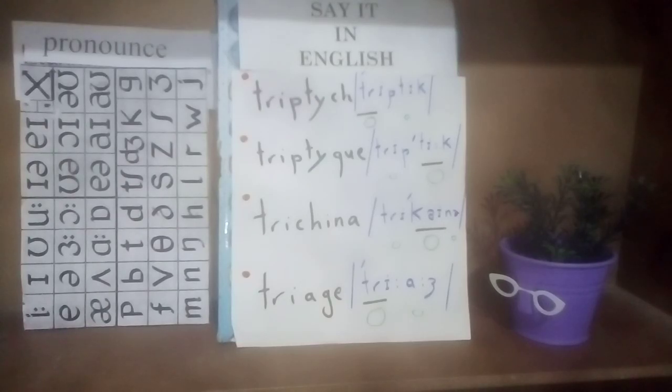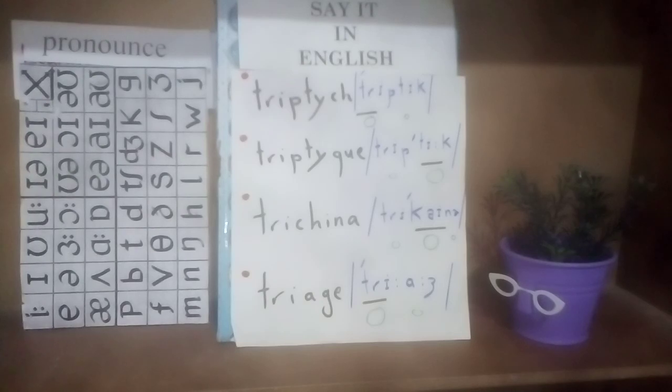Hello, let's learn how to pronounce triptych, triptych, trochina, triage. These are the four English words which we are going to learn their articulation in today's video of more pronunciation.